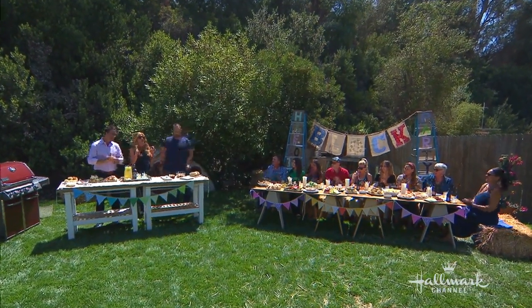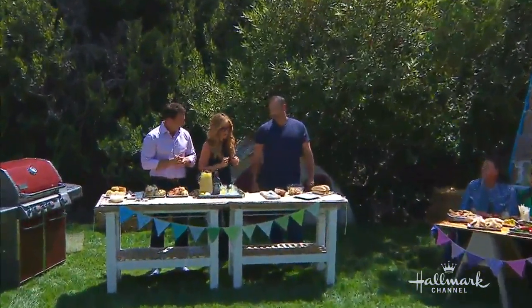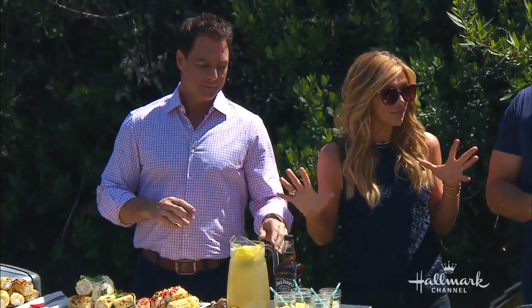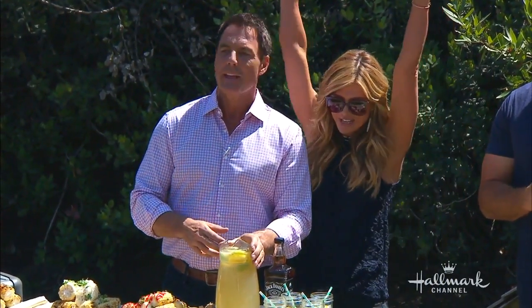Everybody, in honor of this day of labor, Mark and Matt have brought us together to not labor at all. You guys are going to be laboring, making some delicious food for us — for the whole family. This is very exciting. It's a block party feast.